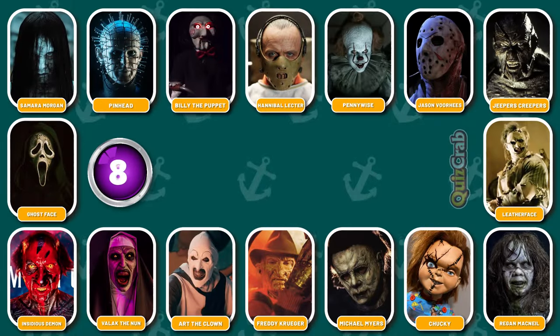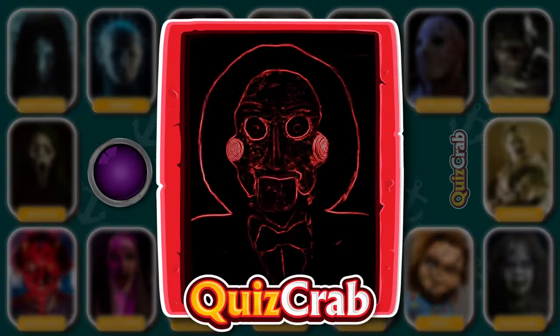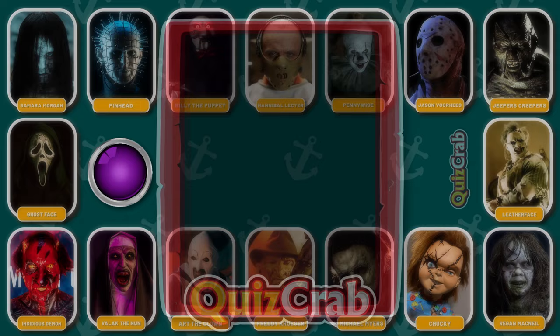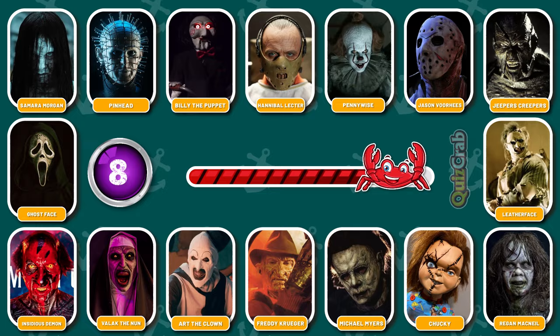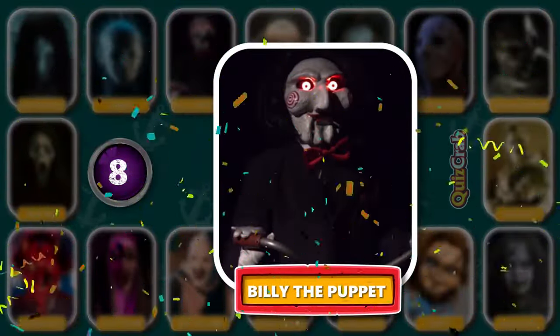Round 8. Next round, let's go. What about this one? Can you identify this horror character by their cosplay makeup? Yes, you're right. It's Billy the Puppet.